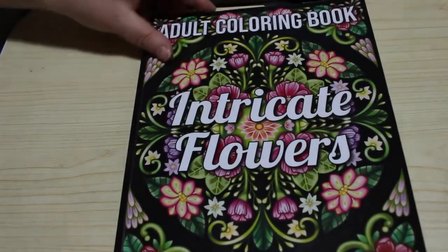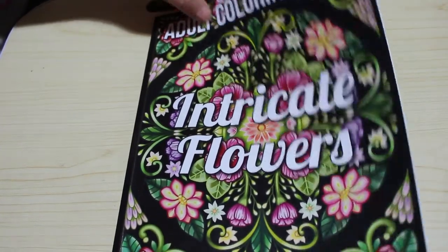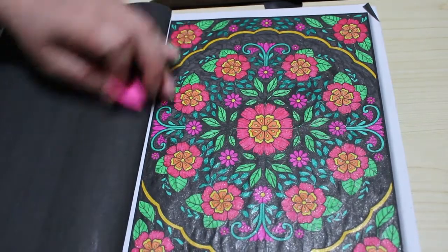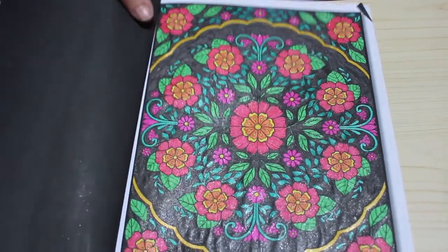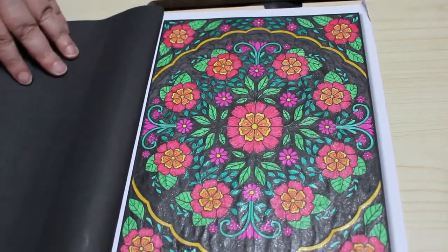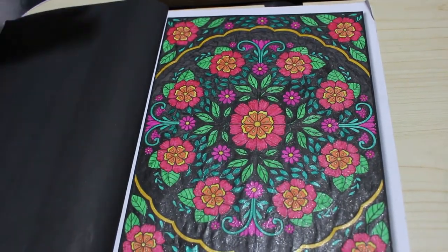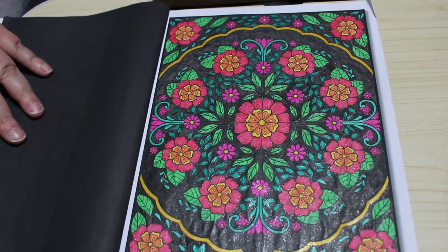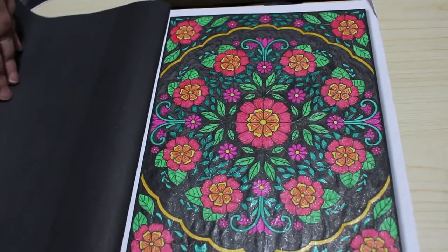Yet another Jade Summer book — Intricate Flowers. I'm going to try and not do all Jade Summer this month; I'm trying to use all my Christmas books. I did a black background on this one to get rid of some bits of black that I had. It looks fine — sometimes I fold them, sometimes I leave them white, sometimes I color them in. On this occasion I went with black. Various gel pens — Link Shine, Mudder, and other ones.